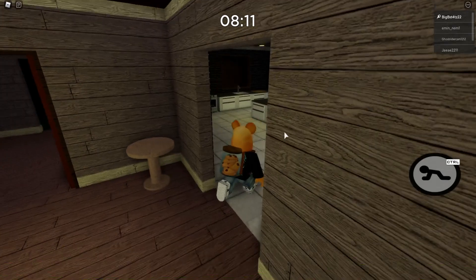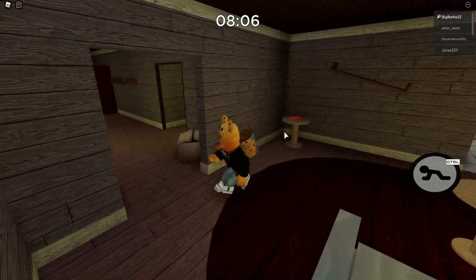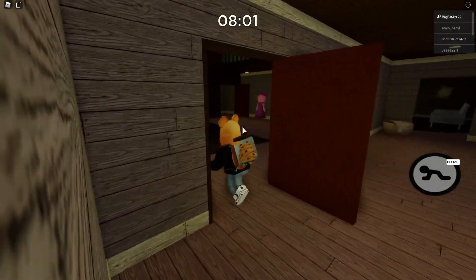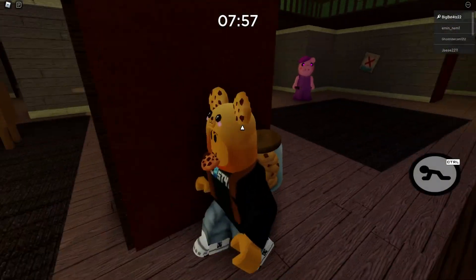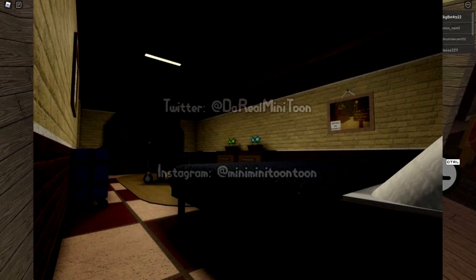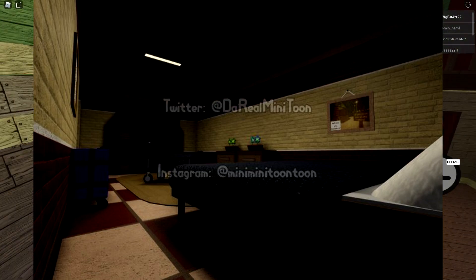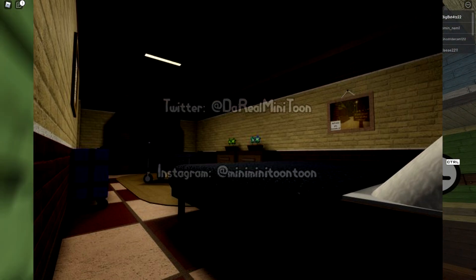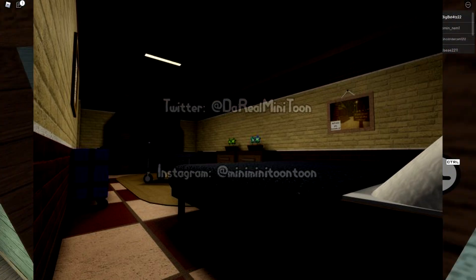We did get a picture revealed a while back, but we got a brand new picture today which was released by Minitoon — he just put some eye emojis and showed this picture. Let's take a look and break down what we see. From this room, it looks like it's almost inside a room where someone is possibly being taken care of, maybe they came here if they were injured and were resting up.